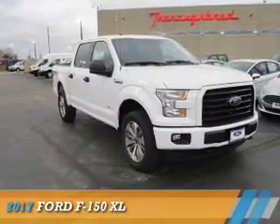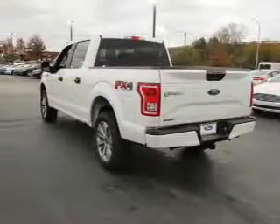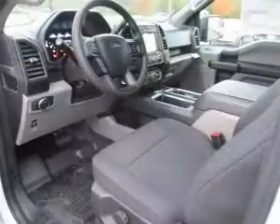Presenting the 2017 Ford F-150. It's powered by four-wheel drive, a six-cylinder engine, and a six-speed automatic transmission.